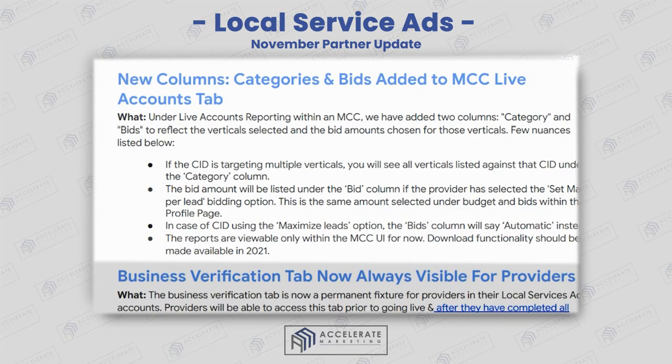Here are the new columns: category and bids. You can see what's going on with your accounts — what categories you're showing up for and the bid amount. That's likely why they're doing this: to highlight your bid, whether it's automatic or a specific amount you've set for your leads.